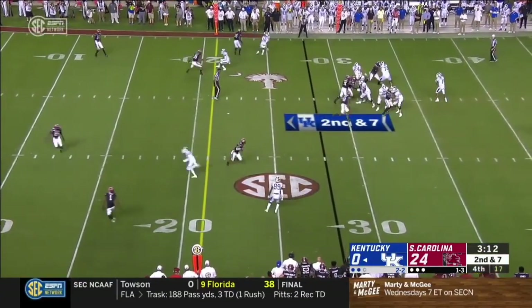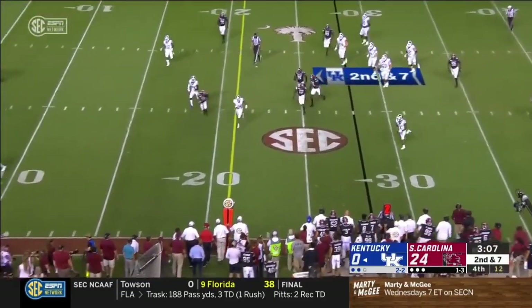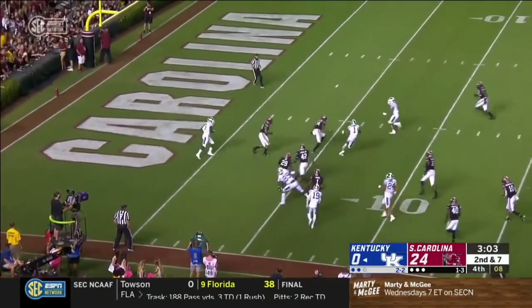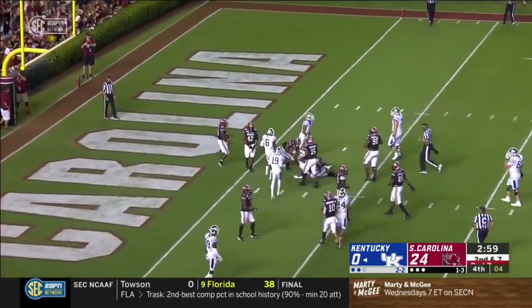And Maurice Clarett, who of course played at Ohio State. Bowden on the run — and this is what he can do. Bowden bends it back to the inside, weaves his way through traffic, and takes it all the way to the two.